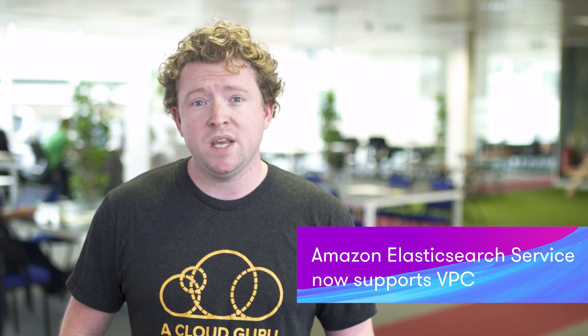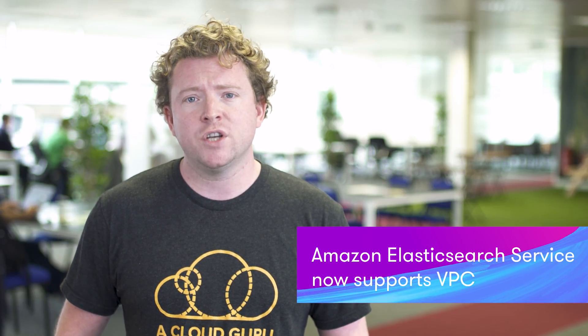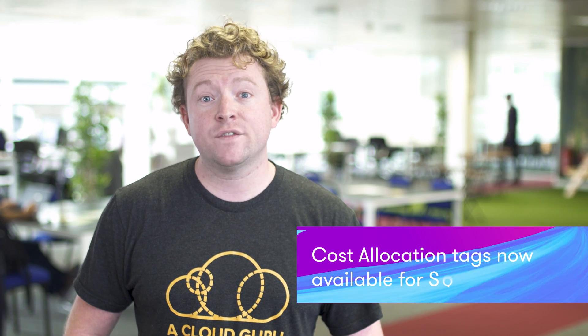Amazon Elasticsearch now supports VPC integration. Elasticsearch is a popular open-source search and analytics engine, and people use it to analyze logs, for real-time application monitoring, clickstream analytics, and to search for simple text. Previously, you had to connect to the Elasticsearch service via an Internet Gateway and a NAT instance, but now with VPC support, traffic between Elasticsearch service and the VPC stays entirely within the AWS network.